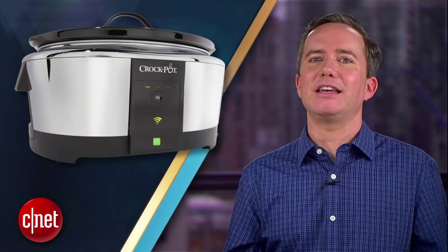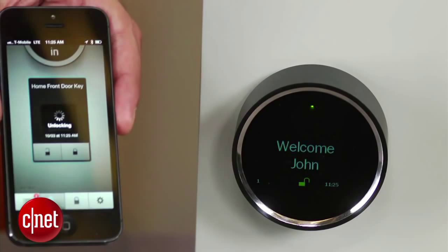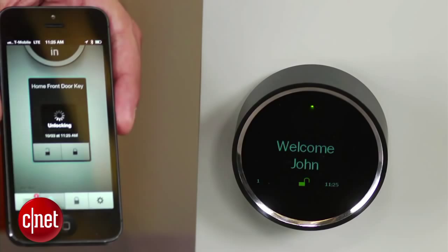And finally, my number 1 pick for a simple smart home upgrade: a smart lock. We're seeing a bunch of these coming out this year — Goji, August, Lockatron, Kivo. Some will replace your entire lock, some will fit over your existing deadbolt, but all of them promise they can be installed in under 20 minutes.